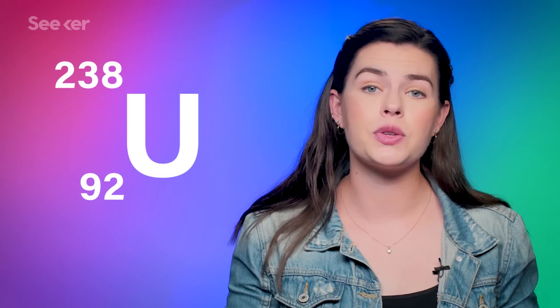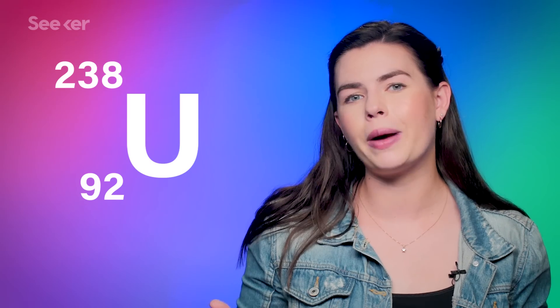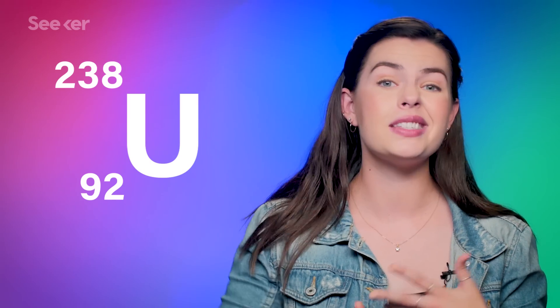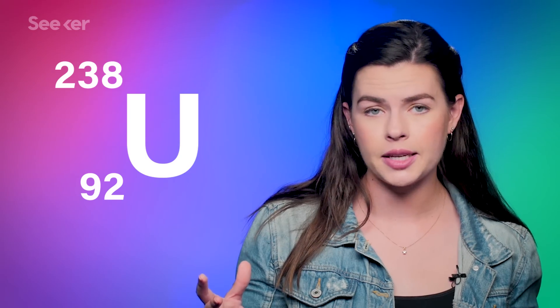So when humans make a nuclear reactor, we've got to work pretty hard to get fission to occur. First, we've got to have that heavy element to split, which for us is usually uranium. There are three main kinds, or isotopes, of uranium. The most common isotope is U-238, and it's found all over the Earth and in our oceans. But it's not fissionable by itself because it's just not unstable enough, so we can't break it apart to release the energy we need.